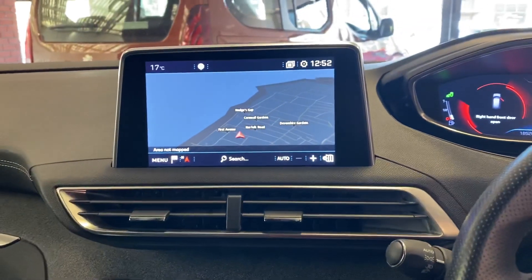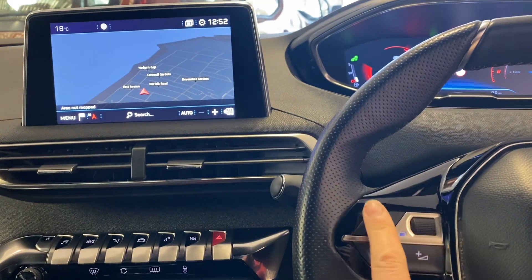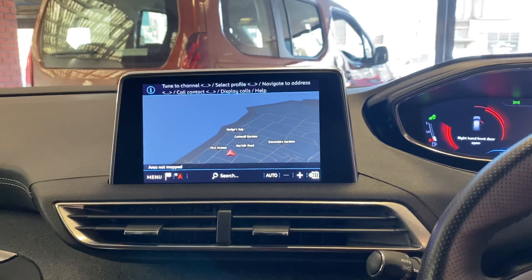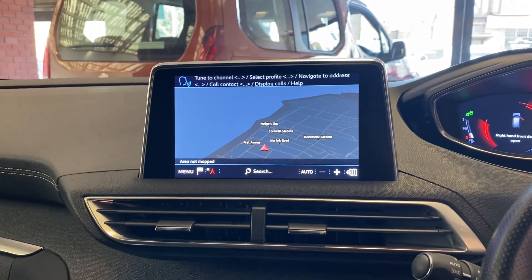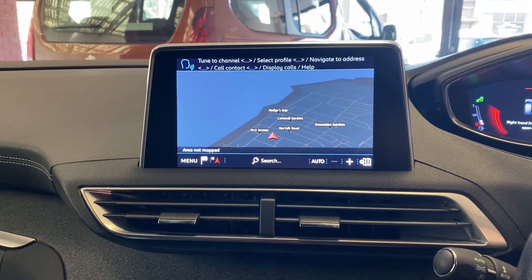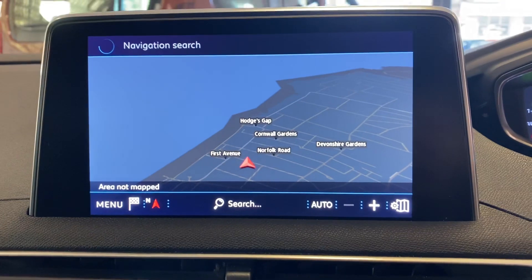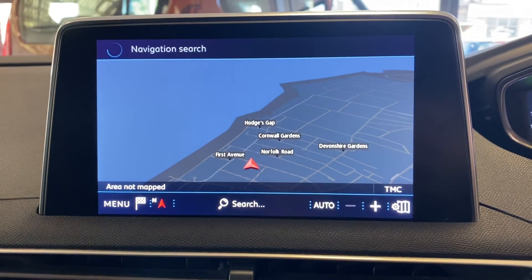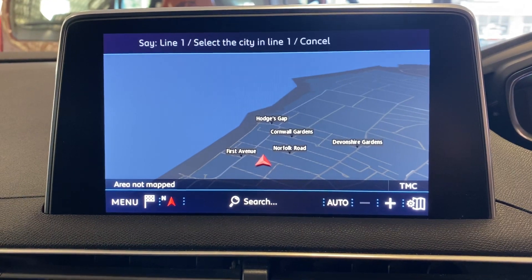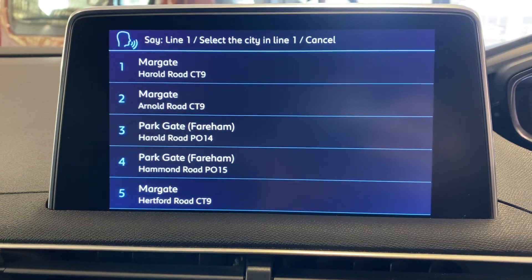Initially we're going to look at the navigation. Navigate to address Harold Road, Margate. The system responds: 'Where should I navigate to?' and prompts to say something like 'select line three.' Selecting line one confirms the destination.